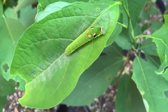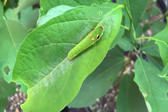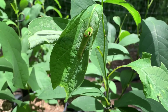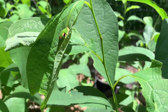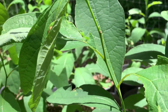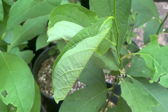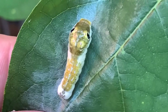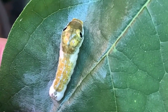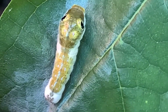They start by putting down a mat of silk across the middle of the leaf, as can be seen here. As the silk mat dries, it shrinks and pulls the edges of the leaves towards each other, until the sides are touching and the taco-shaped leaf shelter is complete. As the caterpillar grows and molts, its color lightens, it loses the white, and its eye spots become more prominent.